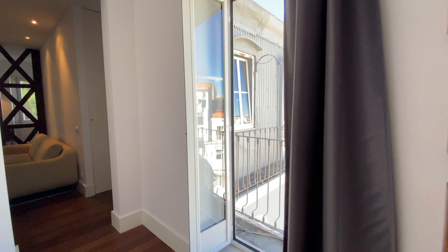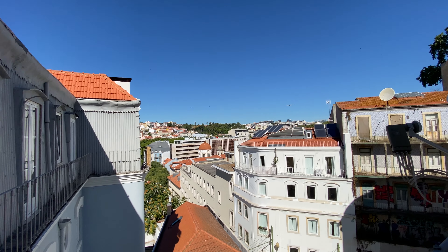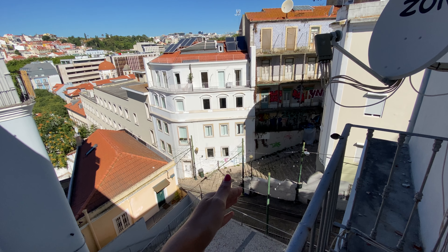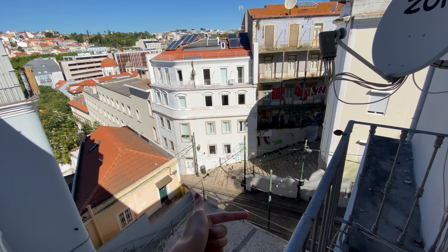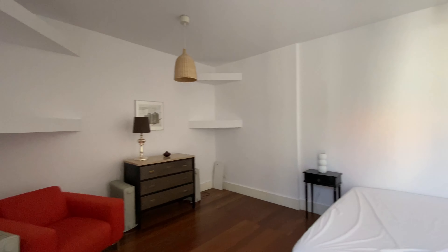And then here we have a balcony that goes to this amazing view. We're located on the train line right here and right in this point is where they cross, so it's really cool to see. You can see it from your balcony. Awesome, so that was the bedroom.